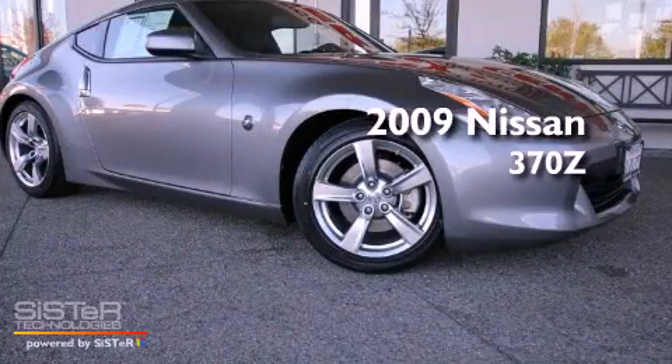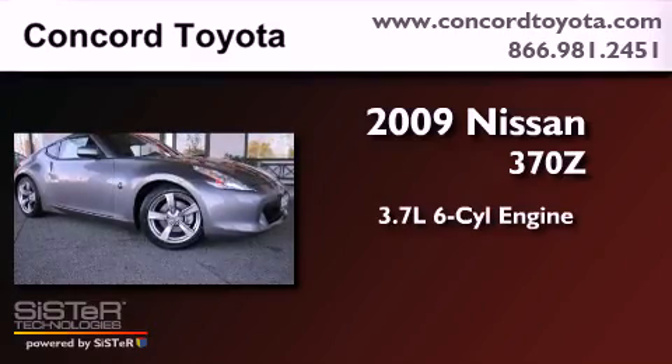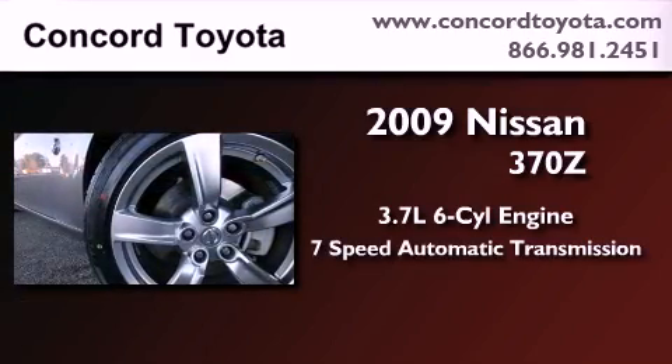This is a 2009 Nissan 370Z. It features a 3.7-liter six-cylinder engine and a seven-speed automatic transmission.